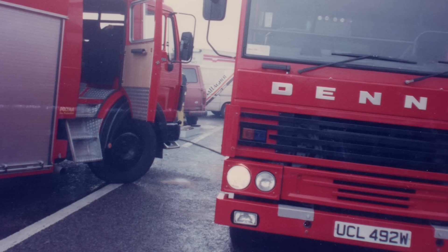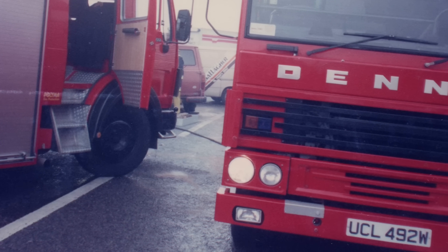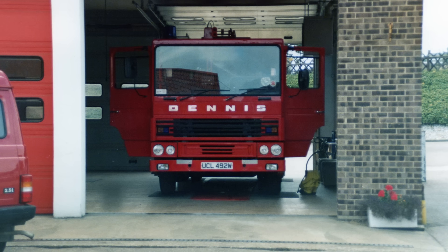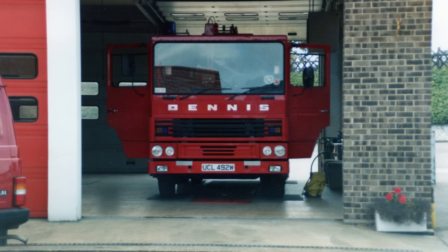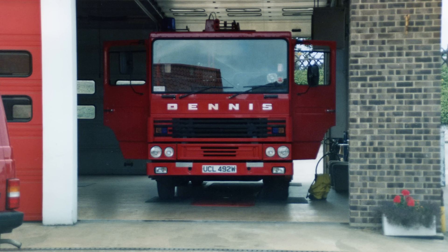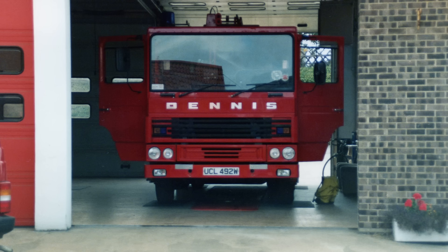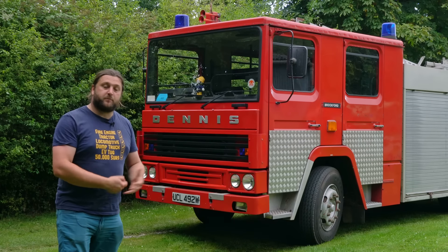The next photo shows the appliance responding to an RTA on the A149 near Stalham in the early 90s. There's also a photo that states it was taken at Cromer, with Dupes being a spare appliance - I didn't know it was ever based at Cromer. This photo is also undated so I don't know when this was, but it's a whole extra chapter to its history that I didn't know. I don't know why it went to Cromer or how long it was there - maybe it was on holiday, who knows. If you do know anything else about the history of the appliance I would love to hear it.